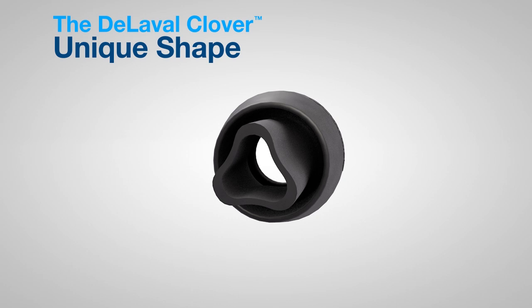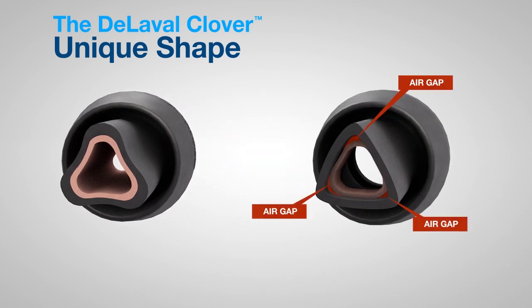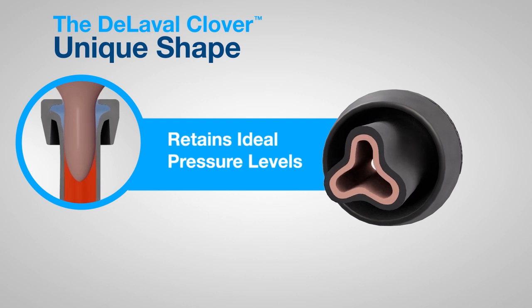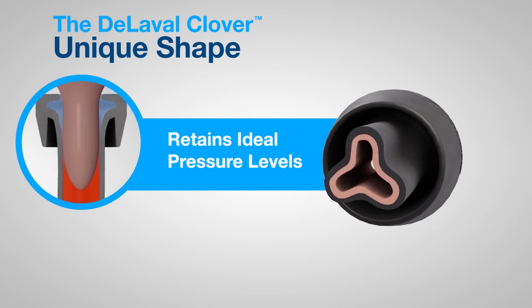Let's take a closer look at how the DeLaval Clover liner performs with pulsation. The rounded corners help ensure complete contact with the teat, unlike traditional triangular liners which leave a channel. The full grip of the DeLaval Clover not only provides complete massage, it also helps maintain proper vacuum levels — higher vacuum levels on the teat end, lower vacuum levels at the mouthpiece.